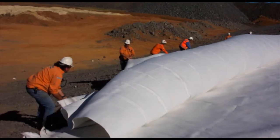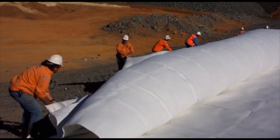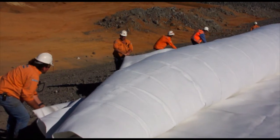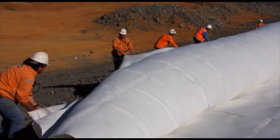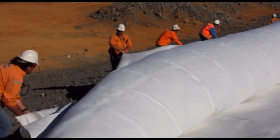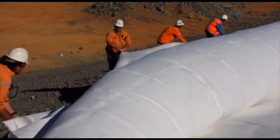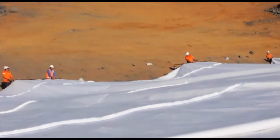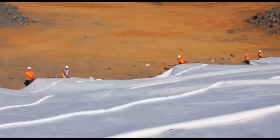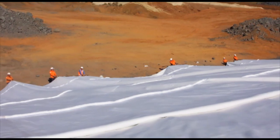Geotextiles give engineers options. In this remote mine site, the geotextile is being laid out for use as a filtration layer along the side walls of a tailings dam. The geotextile has high UV resistance, which is important as it will remain exposed over a long period as the dam fills. To aid the installation process, the geotextile was stitched into large panels. The design ensured that the seam strength was optimised for this particular application.